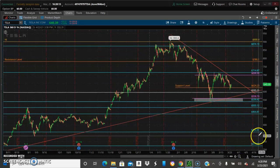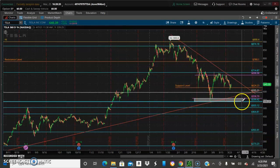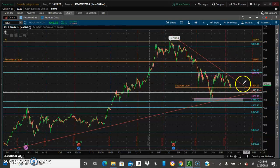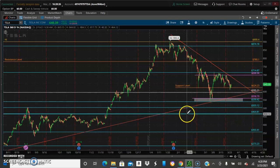It's going to try to take out this old high here. So just find the rebound area where it's going to rebound, retrace where the pullback ends, and then go back into its original trend continuation pattern. That's the update.